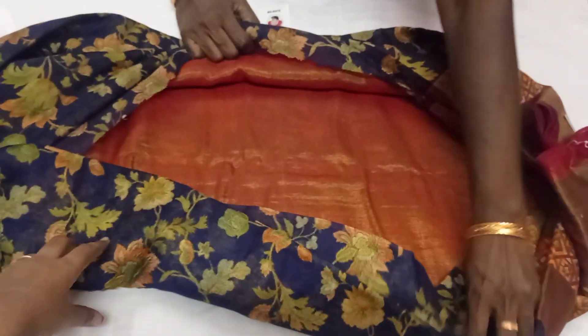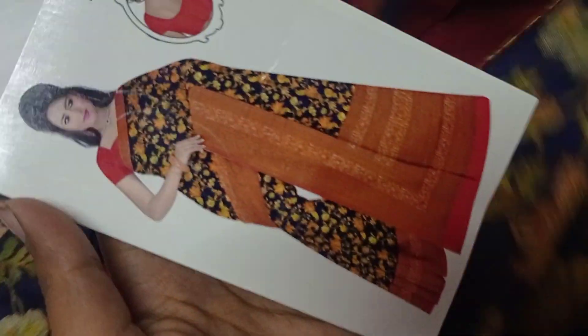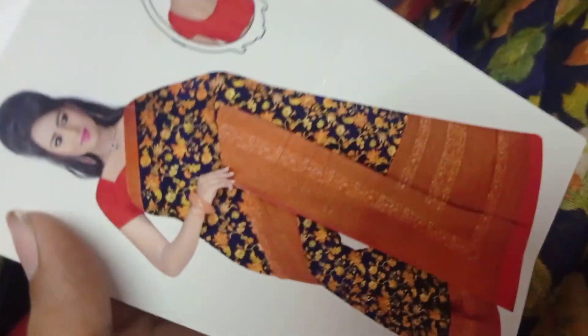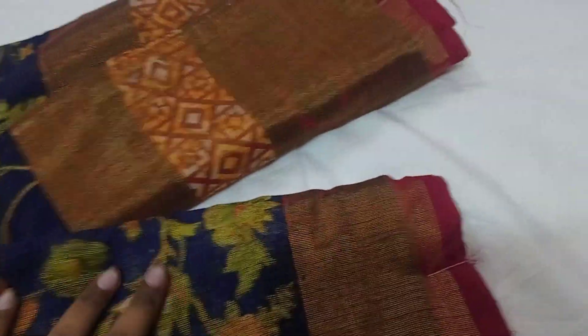This is a Brosa cotton sari with blouse with golden jerry shale. This is our model of Pallu Design. This is a navy blue color — red maroon blouse with a sterile look. This is a Brosa cotton material, it's a shining color. Price is just ₹450 only for one piece, free shipping all over India.